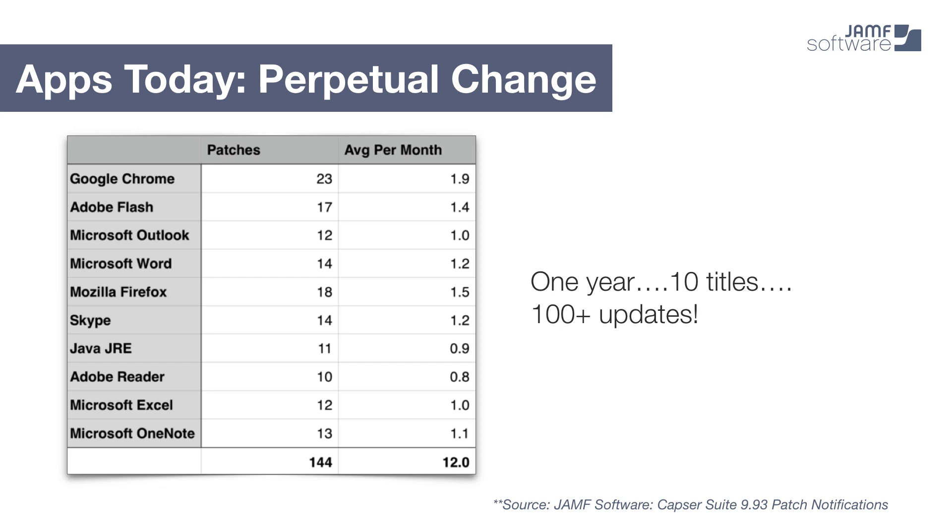To put some numbers around this, we took a look at 10 of the common software titles that our customers are patching frequently. You can see that it's mostly web browsers and productivity tools that we've looked at here, and we found well over 100 patches for these titles in the last year. Most organizations that we talk to have much more than 10 titles to support, so you can imagine that this is resulting in quite a few updates each year that IT is having to keep up with.